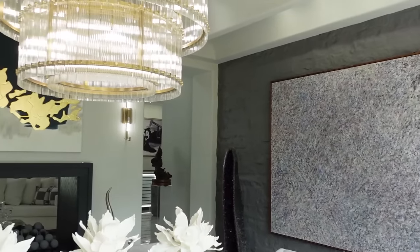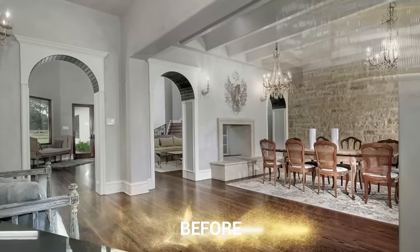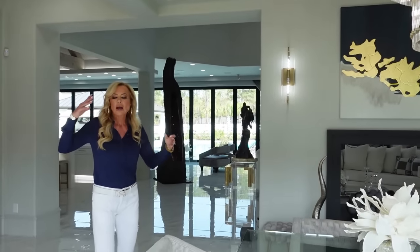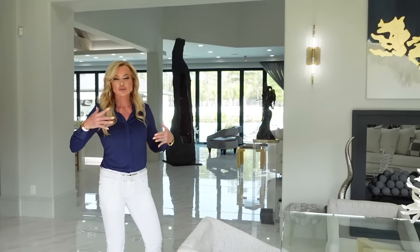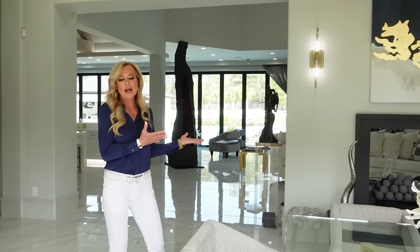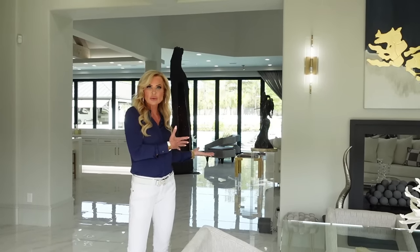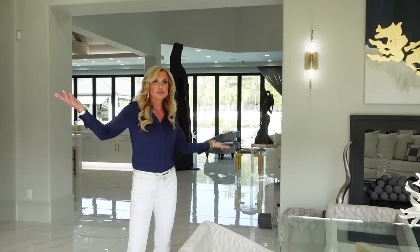We've got a lot of light and airiness going on in here now. We took away the arches — there was an arch doorway there and two arch doorways here. We just tore everything out and raised everything up. If you'd like to see how this house transformed into this look, you can go back and watch my videos from September of 2022 clear up until just recently.